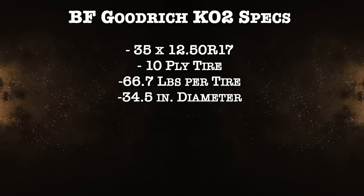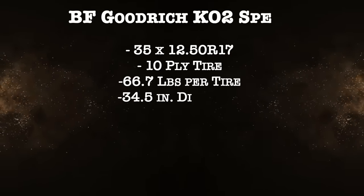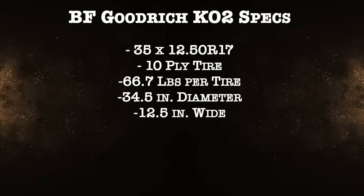You'll find this tire frequently in forums where people are trying to figure out how to fit 35s on their truck without lots of modifications. It's kind of a winner in that category because it's actually not a true 35-inch tire, giving you a little bit more room to work with. The actual width is in fact 12.5 inches.